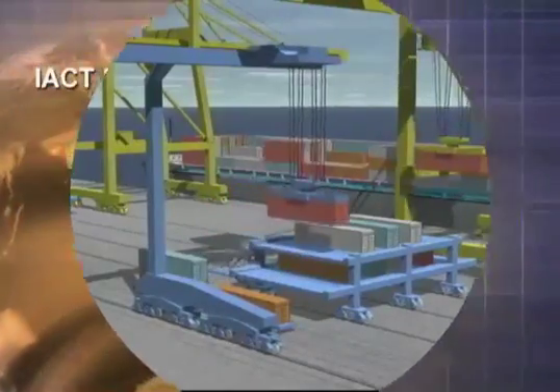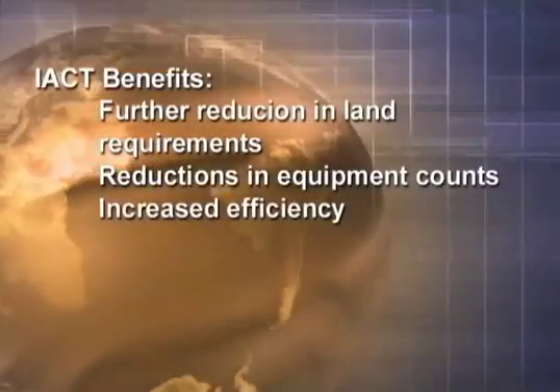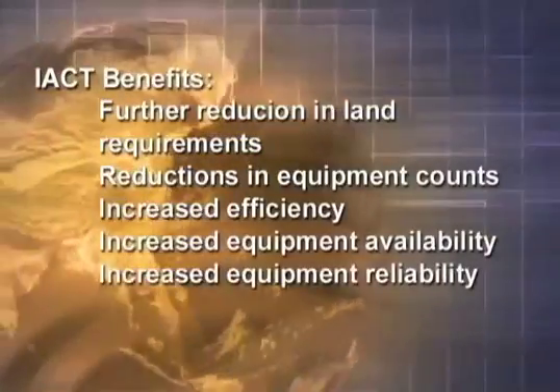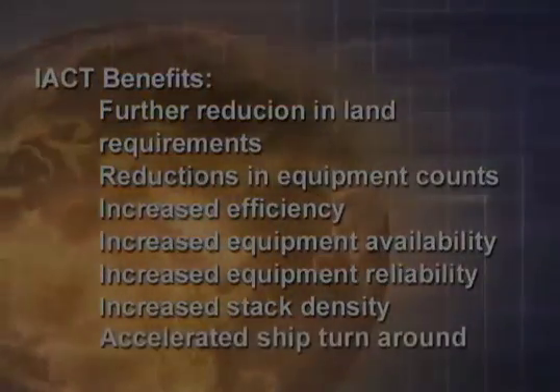Benefits include further reduction in land requirements, reductions in equipment counts, increased efficiency, increased equipment availability, increased stack density, and increased throughput.